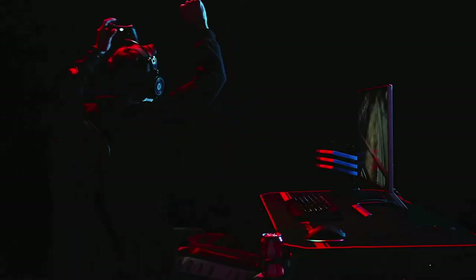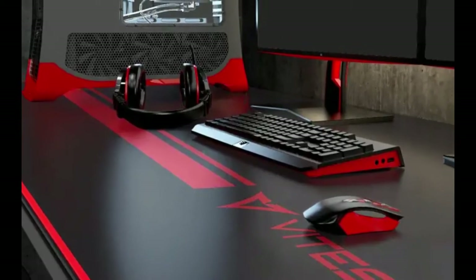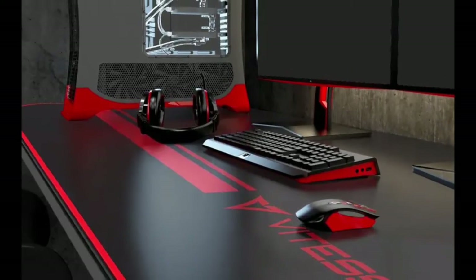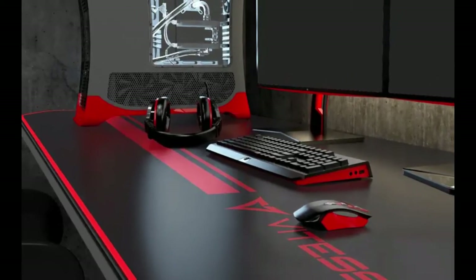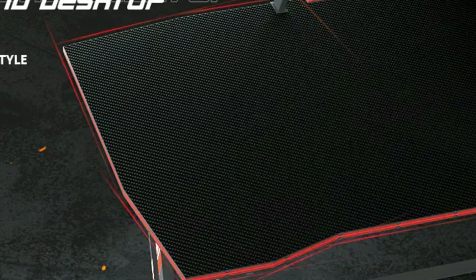A strong steel frame supports the sturdy PVC tabletop. A large PVC laminated surface and mouse pad offer plenty of room for your gaming monitors, PC, gaming keyboards, and other gaming accessories. At number two on the list is the Dezino Gaming Desk — the Dezino Professional Gaming Desk.